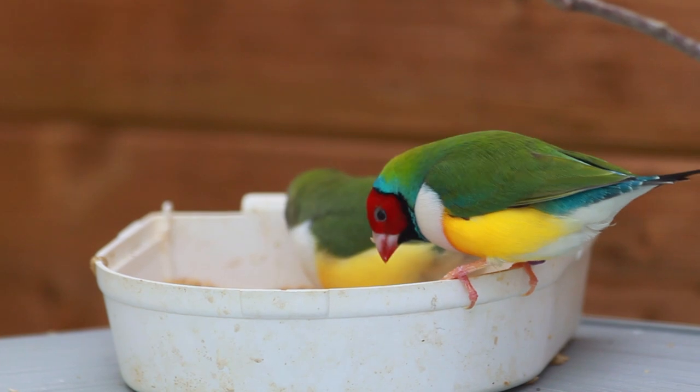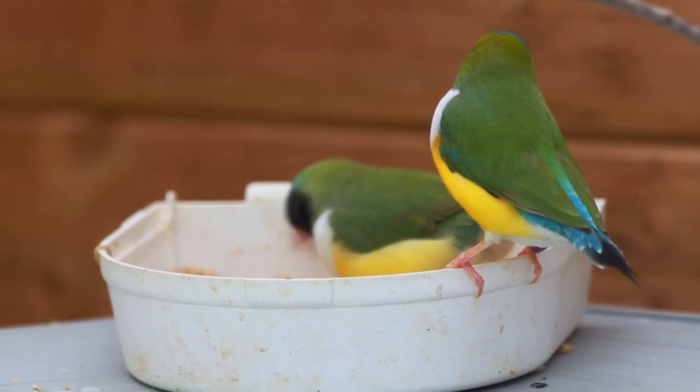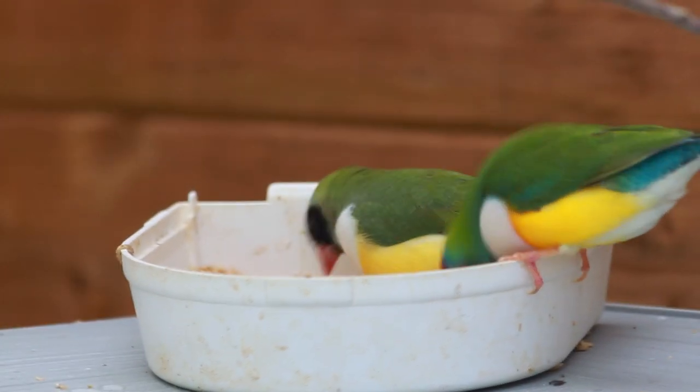It's never wise to move your birds during the molting phase, but I had no choice. Fortunately they continued their molt and they look fantastic again.